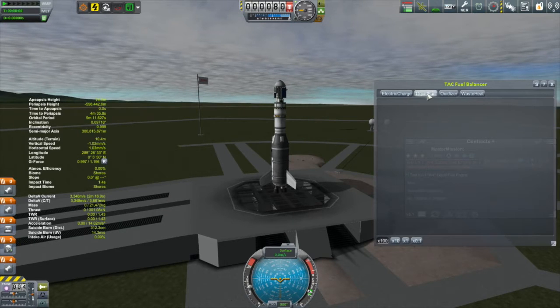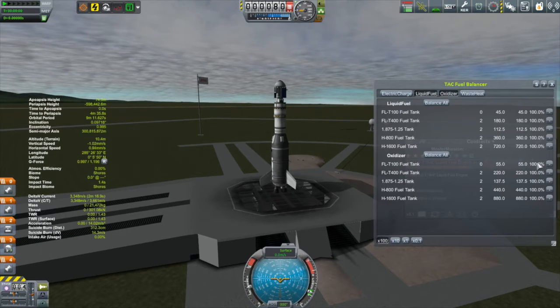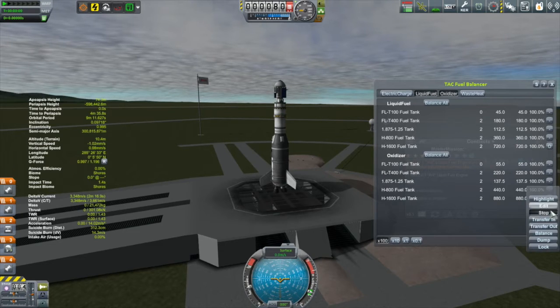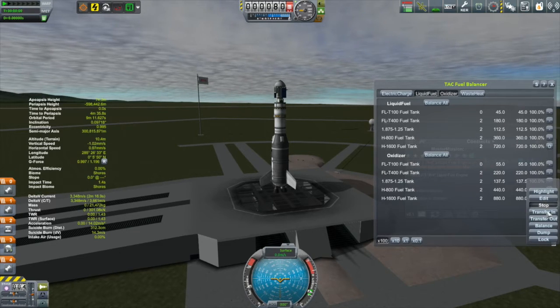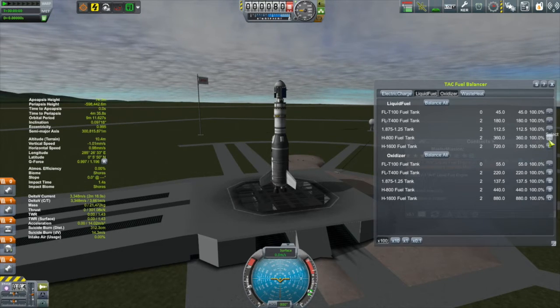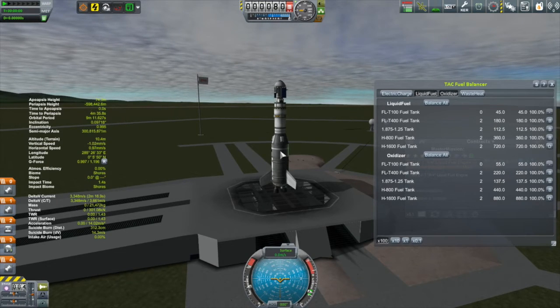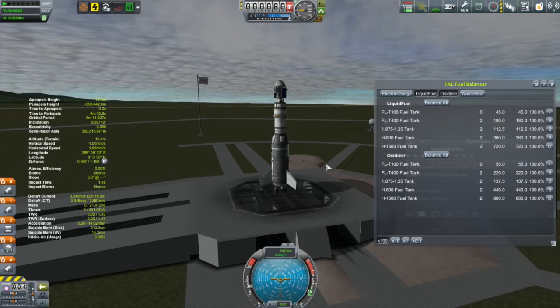I also want to do some balancing using the TAC fuel balancer — I want to drain the fuel out of the bottom tank first, the largest tank, then balance fuel consumption across the other three tanks of the first stage. This is all about keeping the center of mass forward and high on the rocket above the center of lift. If the center of mass drifts behind the center of lift, the craft becomes aerodynamically unstable.